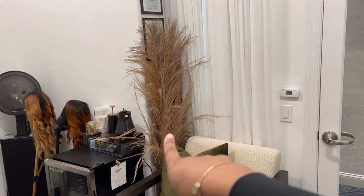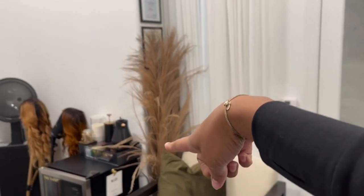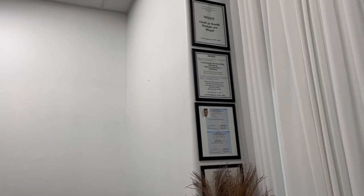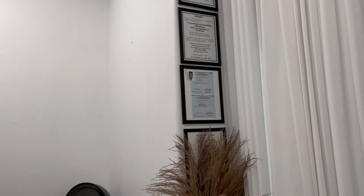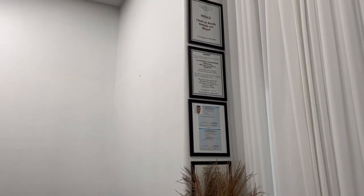This isn't pampas grass — I think that's wheat or something like that, don't quote me. I got that from Hobby Lobby. And then my frames up there: we have to have all of our licenses, our notice, and all that — our pricing according to state board. I got those frames from Dollar Tree.